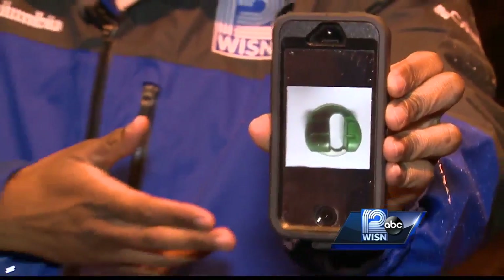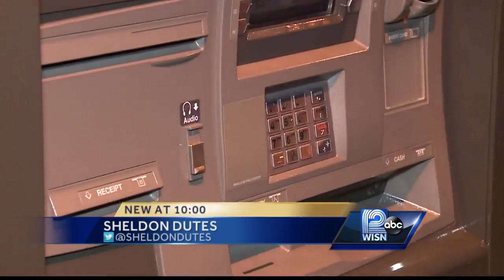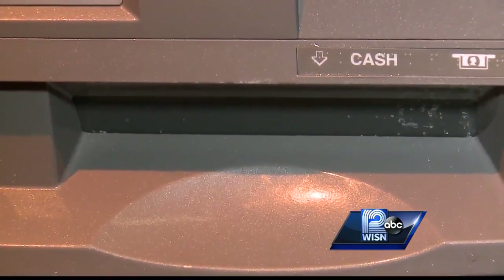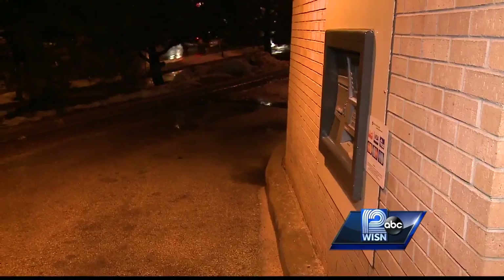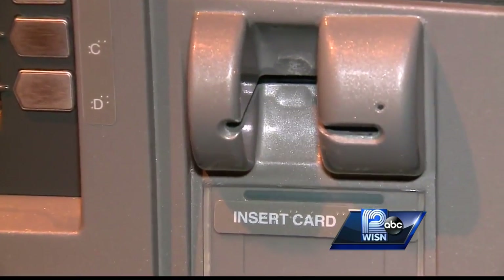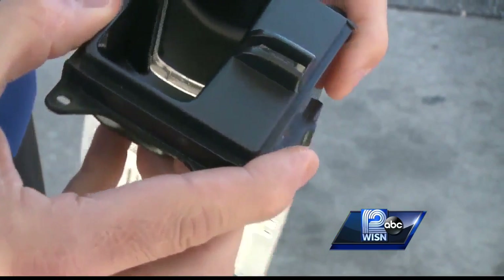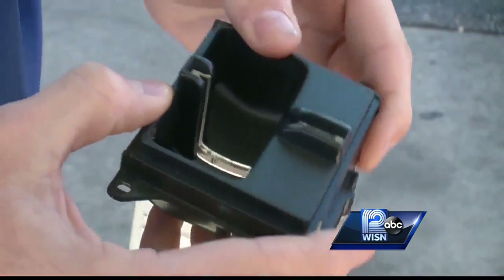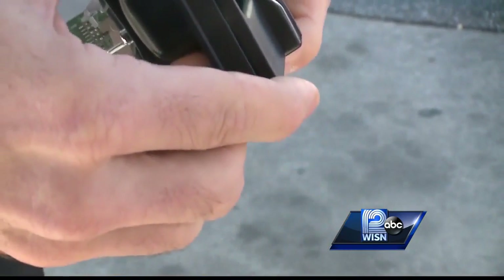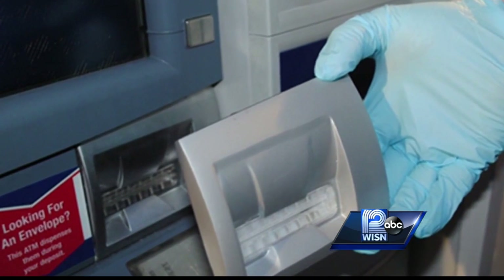Thieves are using skimming devices to connect to ATMs and steal people's information as customers were withdrawing money. Several ATMs in West Allis may have been tampered with skimming devices. West Allis police are investigating recent incidents, but they haven't told us where or when the devices were found over the last few years. The Wisconsin Bankers Association says it has seen a rise in similar cases statewide.